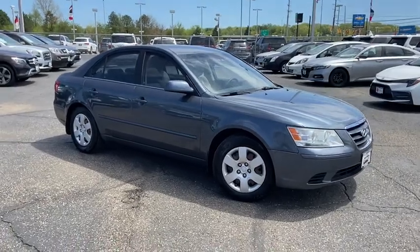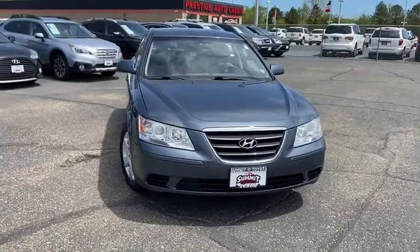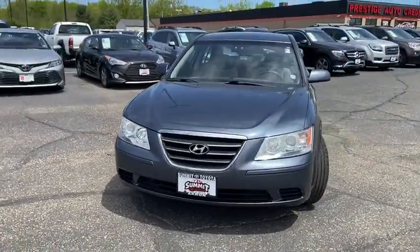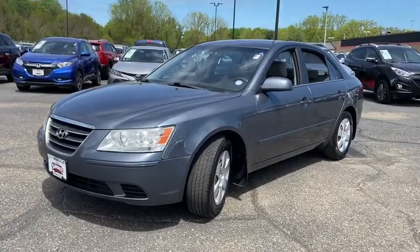Stop by and take a look at the 2009 Hyundai Sonata. The Sonata has a long list of technologically advanced interior features and options that make driving safer, more convenient, and much more fun.